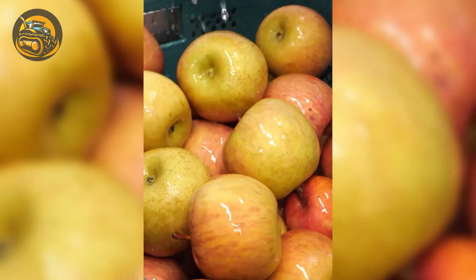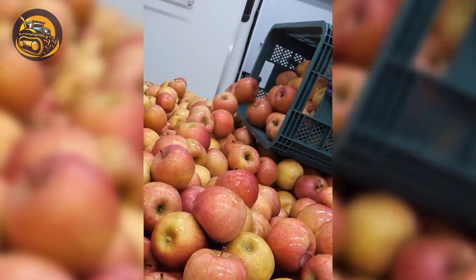Do you like apple juice? Here's how this refreshing drink is made, going through these steps.